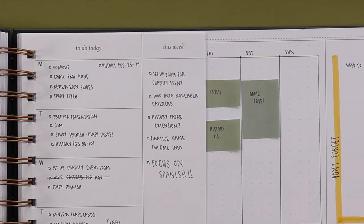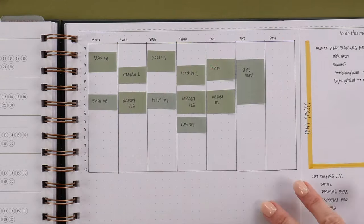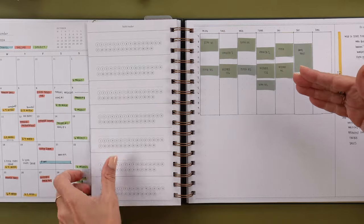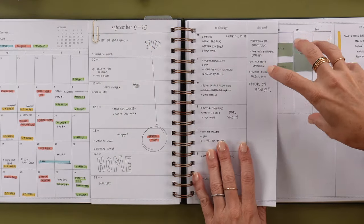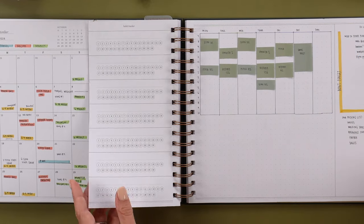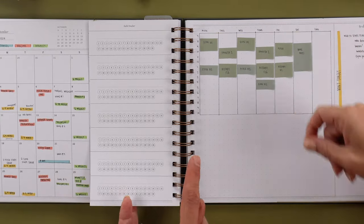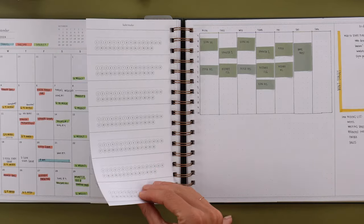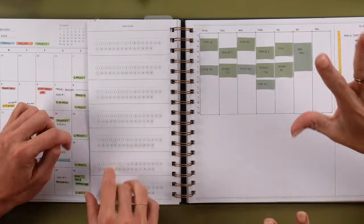These are her daily lists — homework, gym priorities, prep for presentation. 'Don't think about Spanish — smiley face.' Her to-do this week is here too, for whenever she can fit it in. My favorite part of this layout: she used our sticky notes for her class schedule so she doesn't need to rewrite it every day since it's the same. Because they're sticky notes, it can move around — maybe study groups get added in.